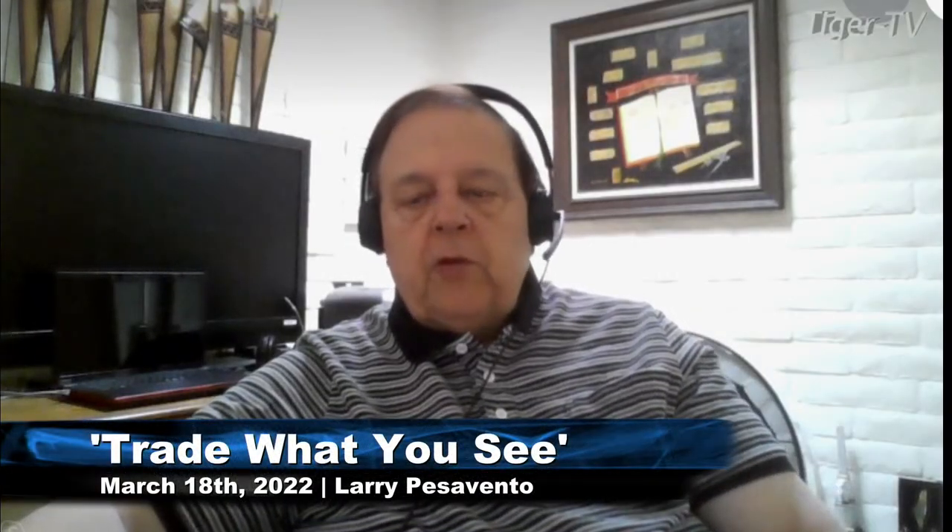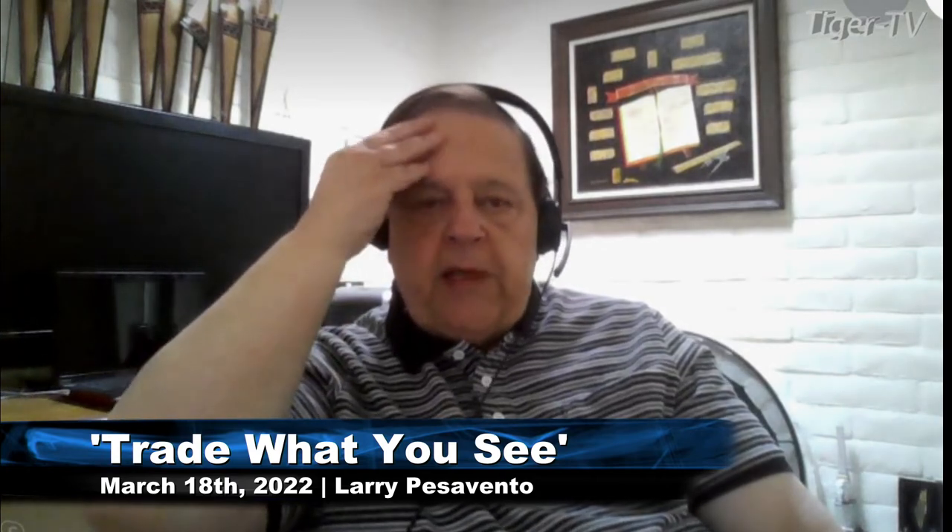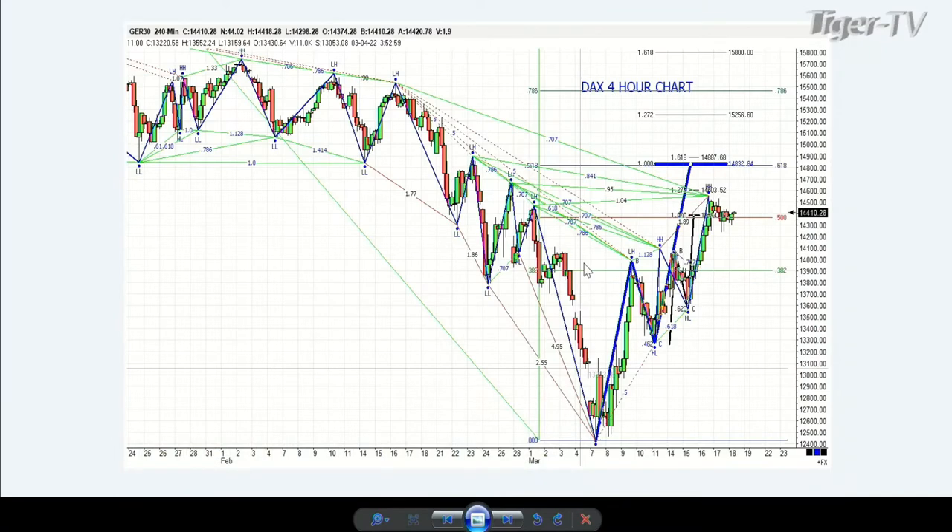Okay folks, looking good. The first chart we're going to look at, of course, is the footsie. Then we're going to look at the German Dax. You can see both of those are in downtrends. They're both making Gartley's. The footsie, in fact, is making a beautiful 135 pattern — absolutely perfect. I just can't look at it any better than that.